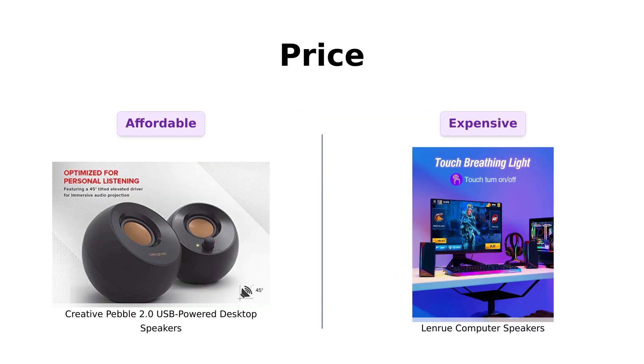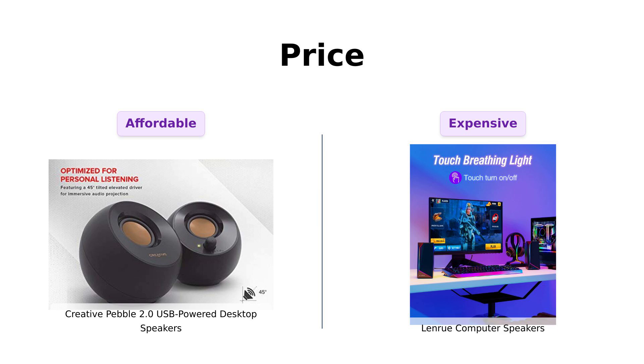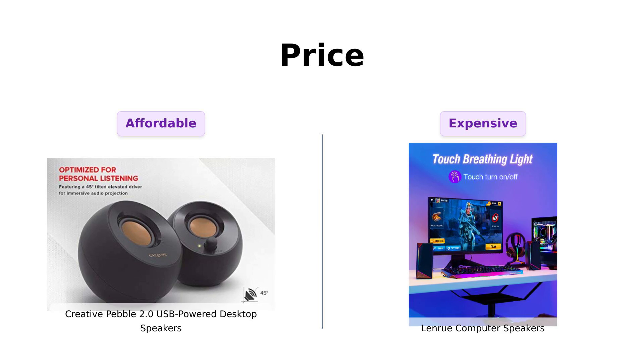First up, let's talk about the wallet, aka the most important part of any purchase. The Creative Pebble 2.0 comes in at a sweet $24, which is cheaper than a fancy coffee. Reviewers rave about its affordability and find it a great value for the sound quality it delivers.